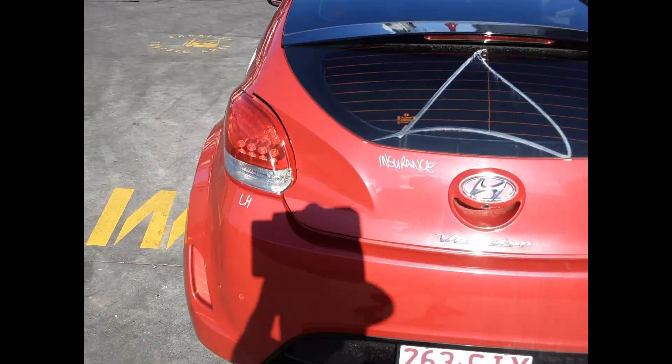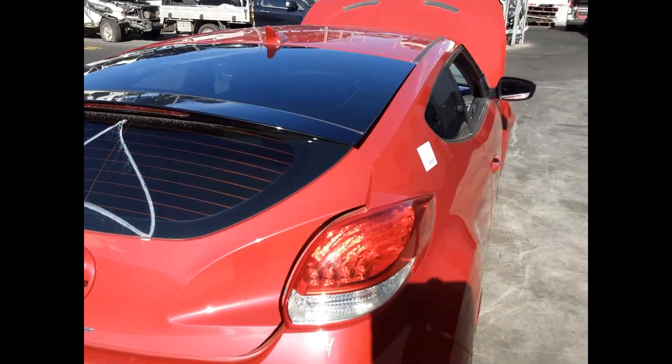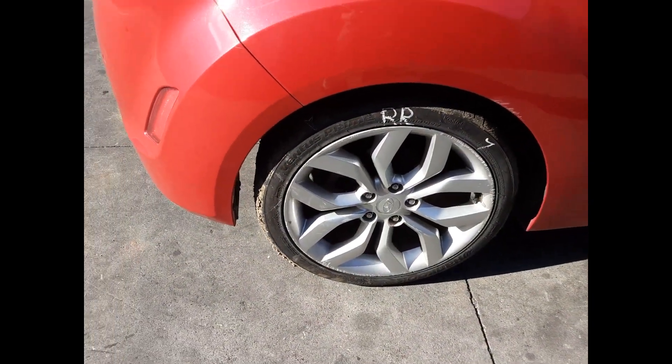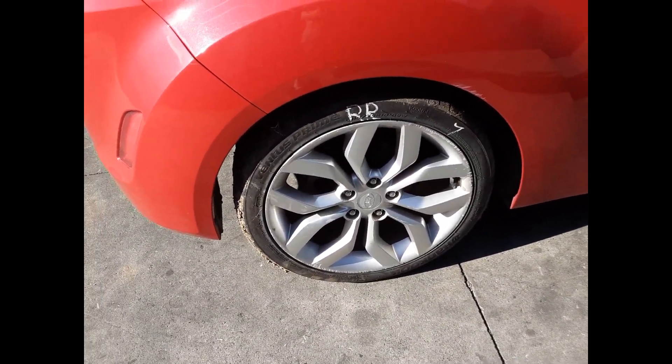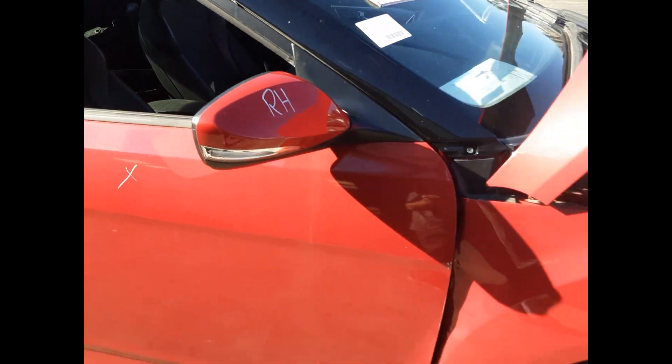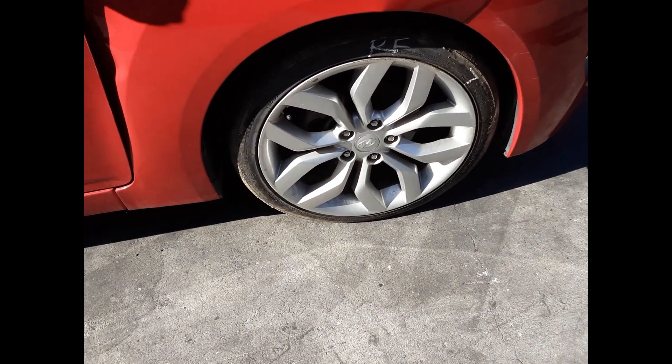We have the left-hand tail light, tidy rear bumper cover. Tailgate has no damage. Right rear tail light. Right rear 18 inch factory alloy mag with a good tyre. Right power door mirror and a right front 18 inch factory alloy mag with a good tyre.